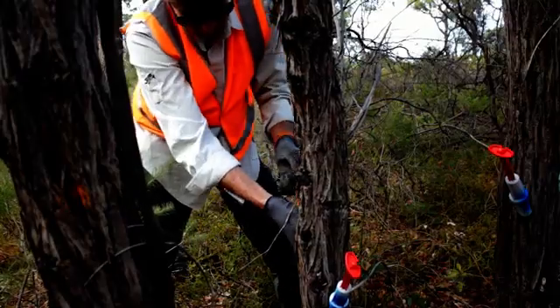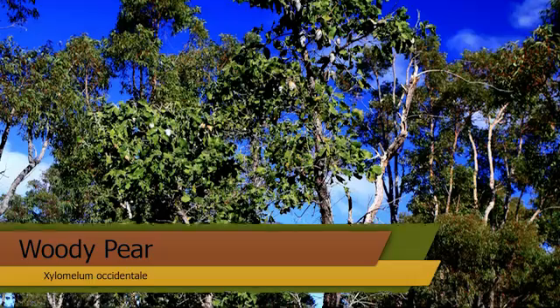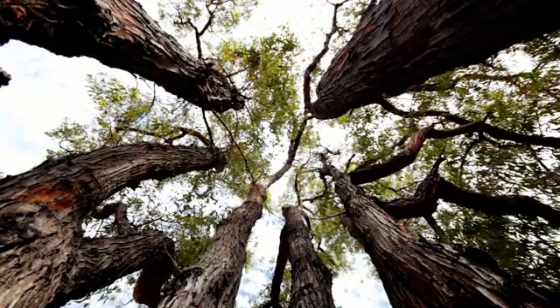Stem injection would be treating things like the jarrah trees, but all banksia species, persoonias, woody pears, as well as she-oaks. Tree size can go anything from a hundred millimetres in diameter up to the largest jarrah that you can find.